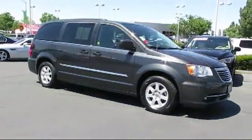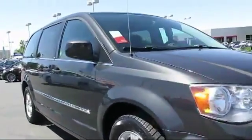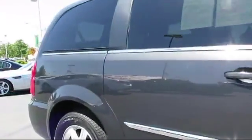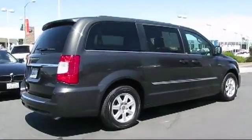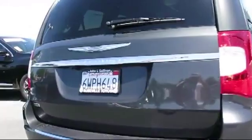It comes equipped with power rear liftgate, roof rack, privacy glass, stability control, keyless entry, alloy wheels, a backup camera, rear spoiler, air conditioning, traction control, and has less than 50,000 miles on the odometer.